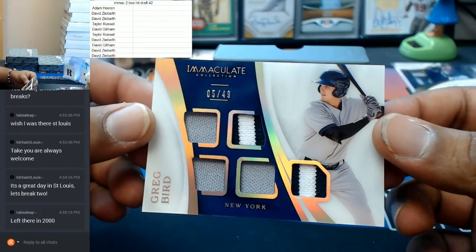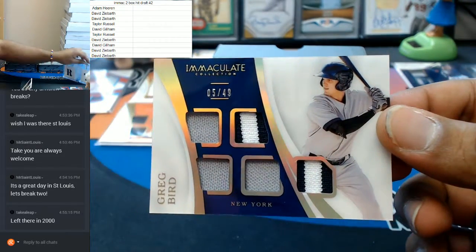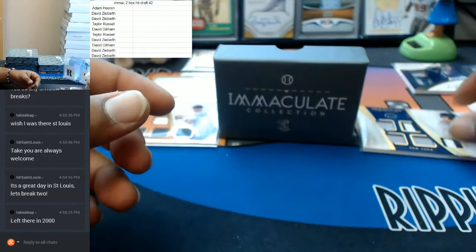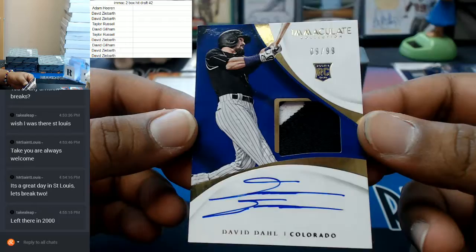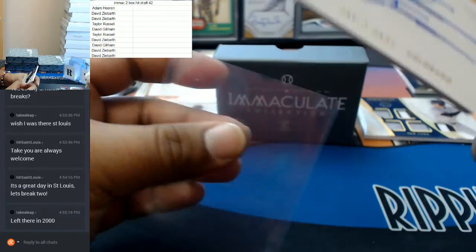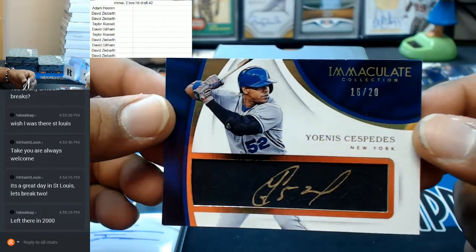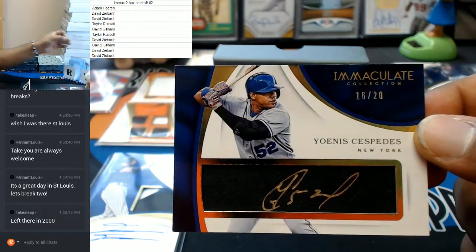Number 5 of 49, Greg Bird of the Yankees, with the single, single, double, double, triple, single, quad, single, quintuple, double — it's a 49. I'm just reading off the patches and how many colors they got on there. Two-color patch with the on-card auto for the Rockies, RPA style — David Dahl. And what's the last one? For the Mets, number 16 out of 20 — Yoenis Cespedes with that golden gato. That's nice.